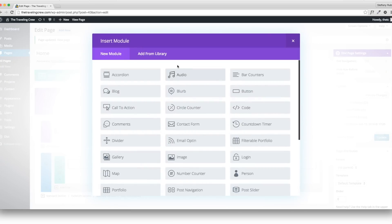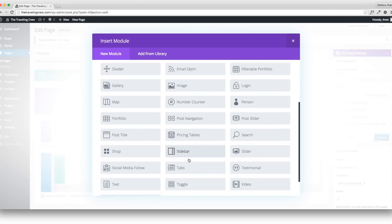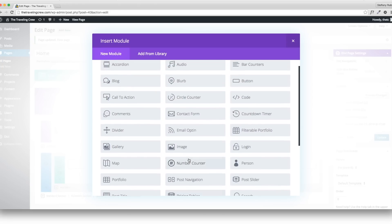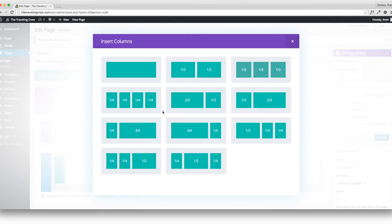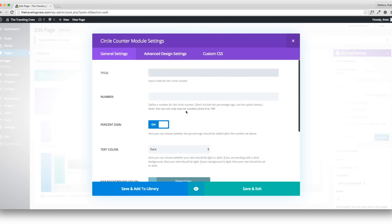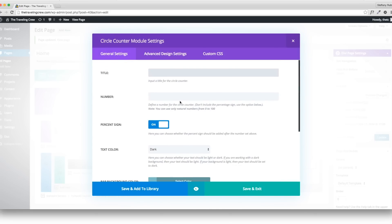Click here to add a module like we did before. The options are much more varied now. I think I'm going to use the circle counter modules — but I'll change my rows to three instead of two so I can have three different counters. You can also preview what a module looks like using the little eye icon, and even change the screen size to tablet or phone — really cool.